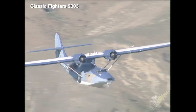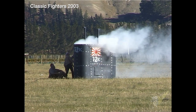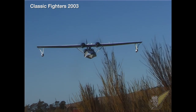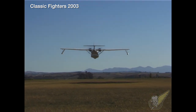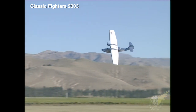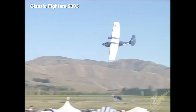Later, the Kiwi Catalinas were moved into the air-sea rescue role, where they excelled. RNZAF crews successfully performed many Dumbo missions to pick up fighter pilots and bomber crews who had ditched into the vast Pacific Ocean.